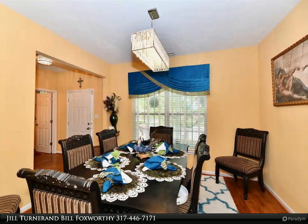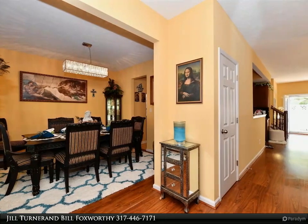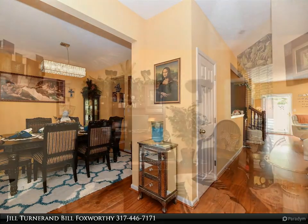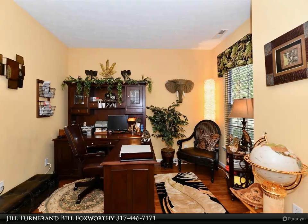Schedule a showing today and experience the best of Fishers living. For more information, review the details below or contact Jill Turner and Bill Foxworthy at 317-446-7171.